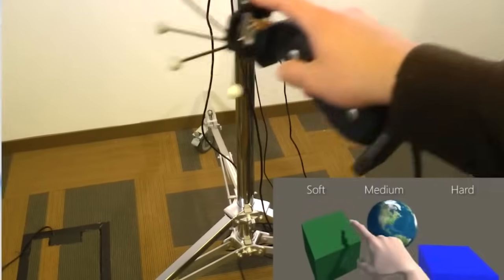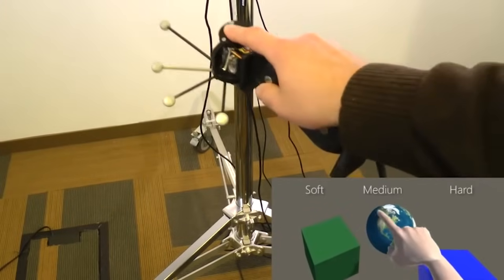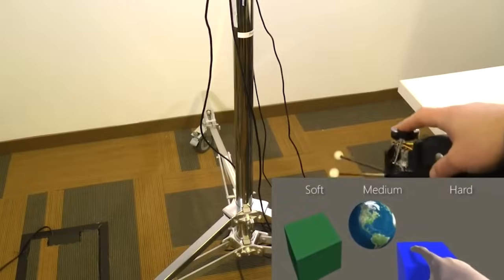Hello, everyone. My name is Eyal Ofeq. I'm a principal researcher at Microsoft Research Lab in Redmond, in a group called EPIC, which is Extended Perception, Interaction, and Cognition. My research interest is around virtual reality, augmented reality, and as a result, rendering haptics — the touch sensing — for those experiences.